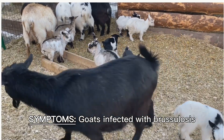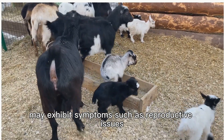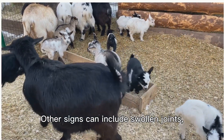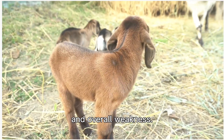Symptoms. Goats infected with brucellosis may exhibit symptoms such as reproductive issues, including abortion, stillbirths, and reduced fertility. Other signs can include swollen joints, weight loss, decreased milk production, and overall weakness.